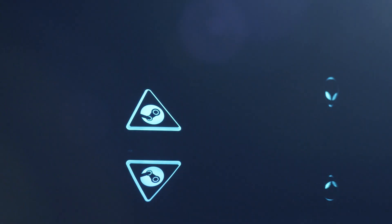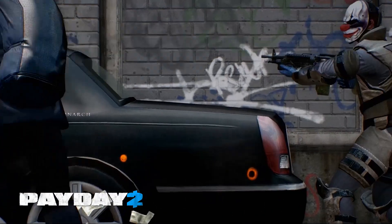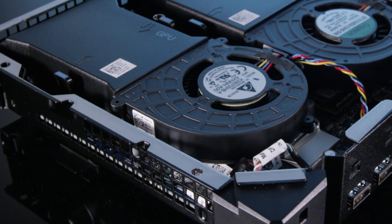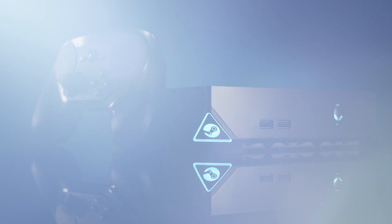Steam Machine is outfitted with 4th generation Intel Core i processors, up to 8GB of DDR3 memory, options for up to 1TB hard drives, and a 2GB NVIDIA GTX GPU. So you've got the power to get lost in your games in a big screen format, and still have the upgradability of a PC.